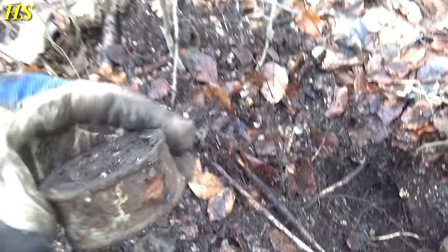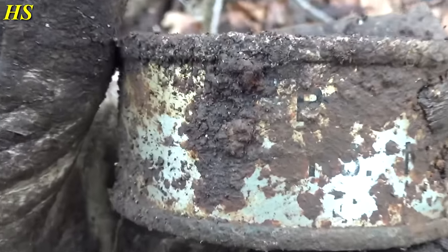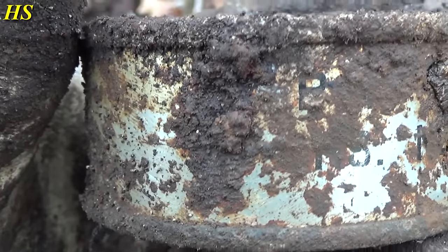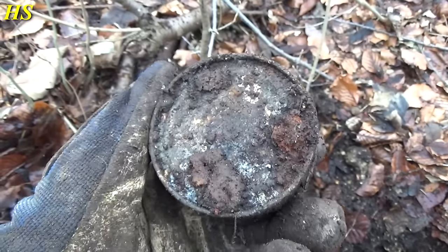Just found this — some kind of ration. There is some writing on the side, right there, some letters. I'm not sure what it was, but it's definitely old.